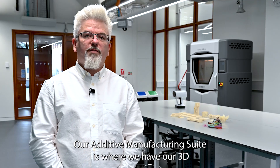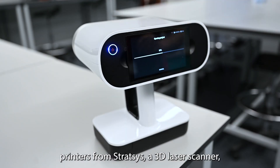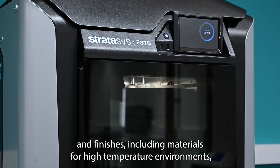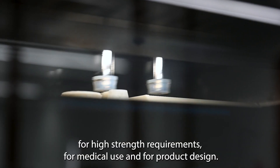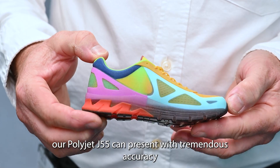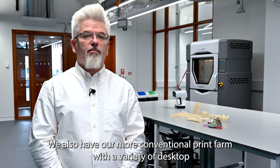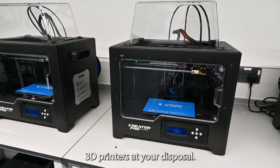Our additive manufacturing suite is where we have our 3D printers from Stratasys, a 3D laser scanner, and we have the capability to print in a variety of materials and finishes, including materials for high temperature environments, for high strength requirements, for medical use and for product design. Our PolyJet J55 can print with tremendous accuracy and Pantone certified colour rendition. We also have our more conventional print farm with a variety of desktop 3D printers at your disposal.